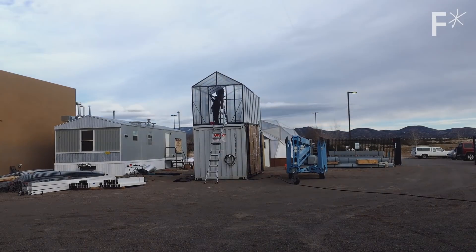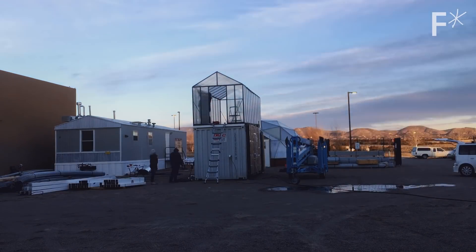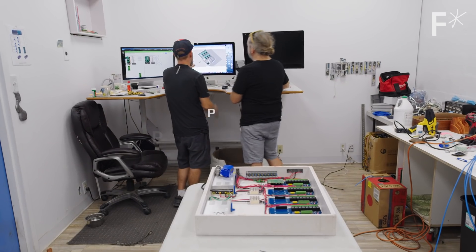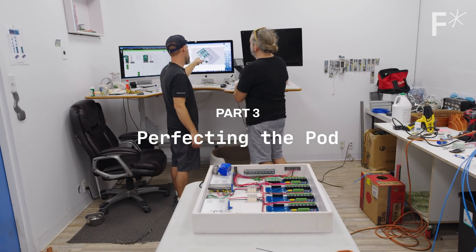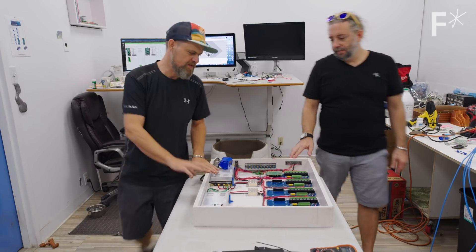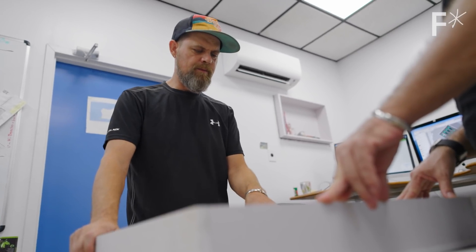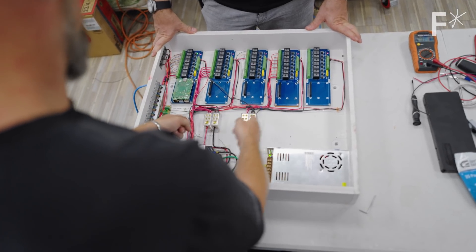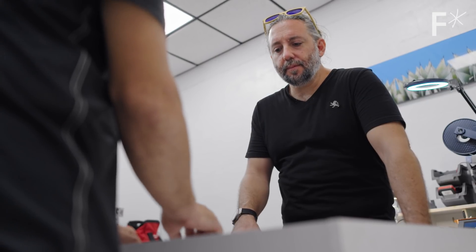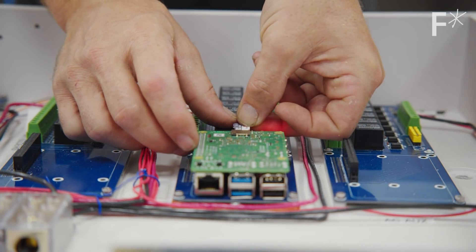After the first prototype, FarmPod relocated to St. Croix to build up and test the system in a new climate. We didn't want to put anything out that wouldn't be successful everywhere that it went. Deciding when we're ready to get it to market has been one of the challenges because we just want to keep solving it, and we're going to keep innovating — that's kind of what we love to do.